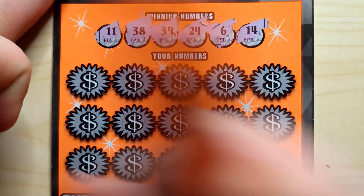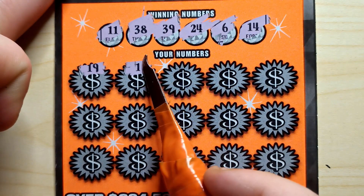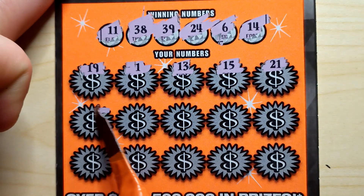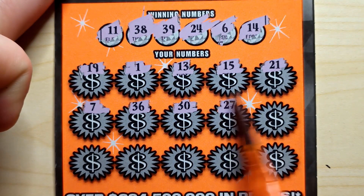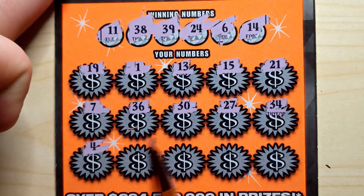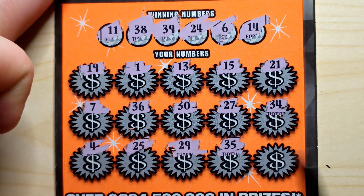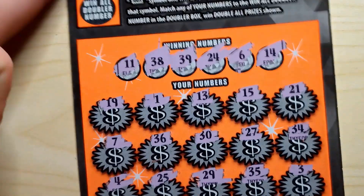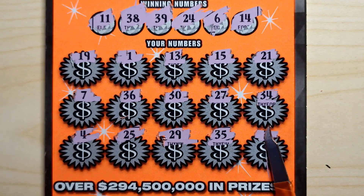Show me the money! 19, 13, 15, 21, 7, 36, 30, 27, 34, 4, 25, 29, 35, and a 3. No matches again. Win all number 16 — no 16, no matches.